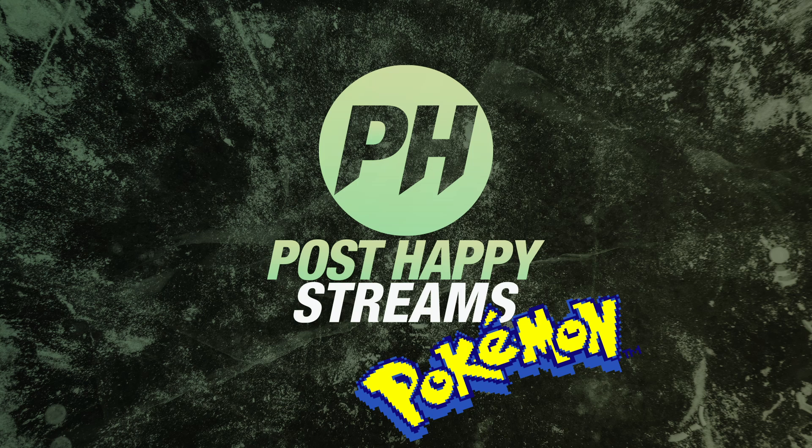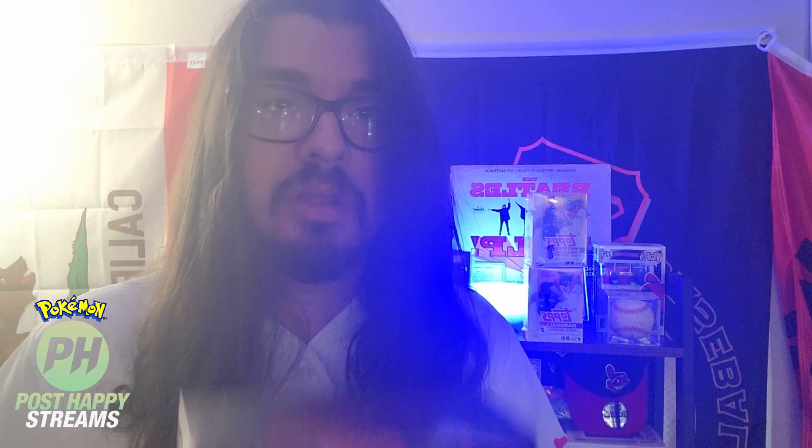Hey everyone, I know we're typically a baseball card channel, but today we're actually doing something different. We're popping open this bad boy. I know there's a huge crossover of people that are fans of Pokemon — I am one of them when it comes to trading cards and collectibles. So we're going to crack open this ETB of Astral Radiance.